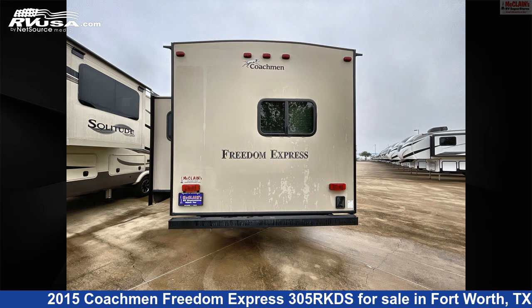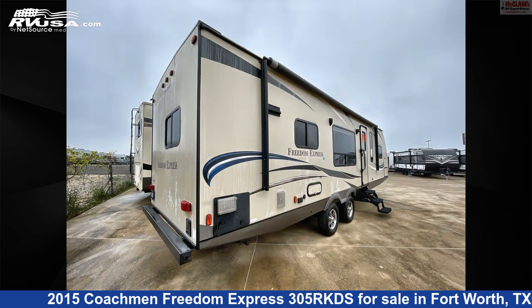The unloaded weight of this 2015 Coachman Freedom Express 305 RKDS is 6,199 pounds.